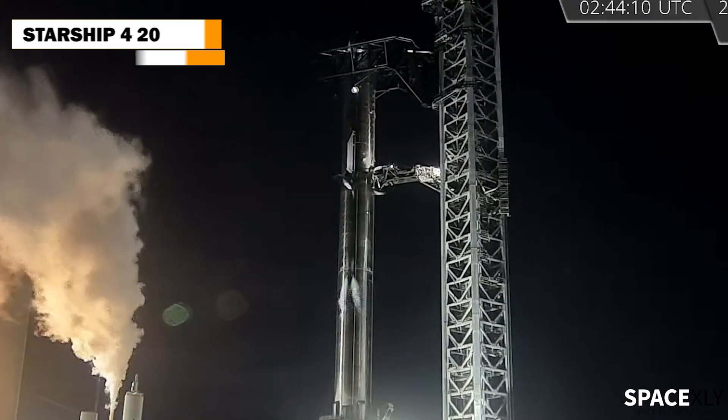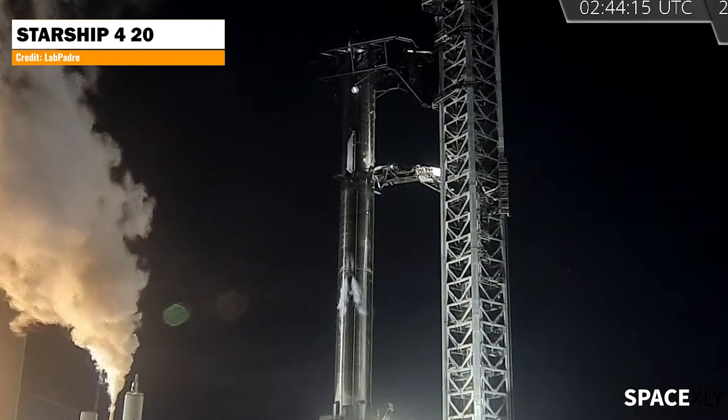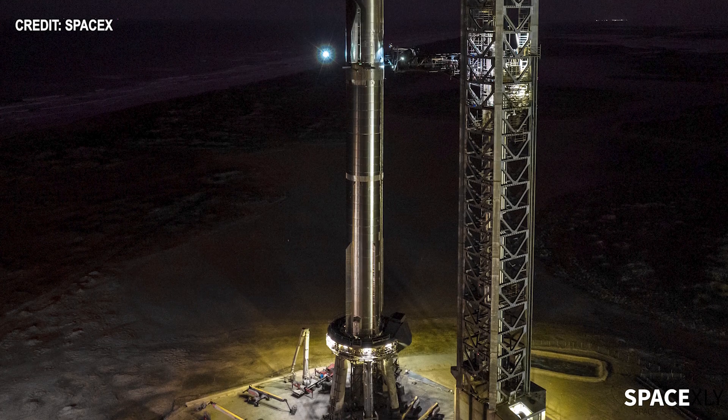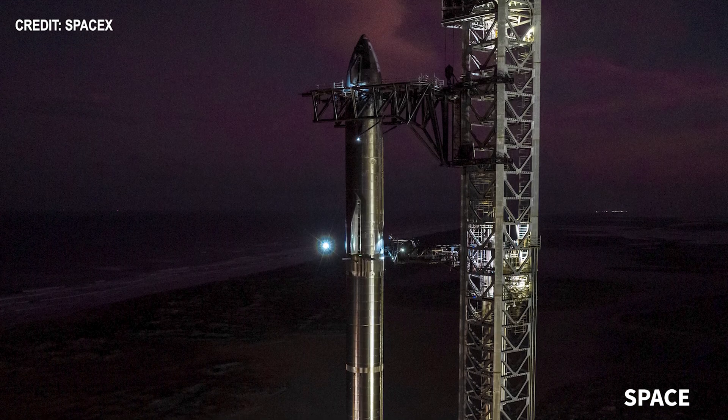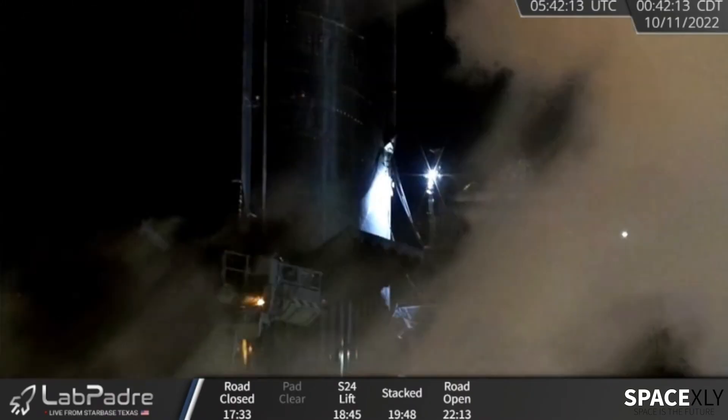The last time we saw a fully stacked Starship was Starship 420 back in March, 6 months ago. But this time around, Starship 7-24 is meant to fly on an orbital test flight mission. A few hours after the stacking, the ship quick disconnect was extended and connected to the ship.